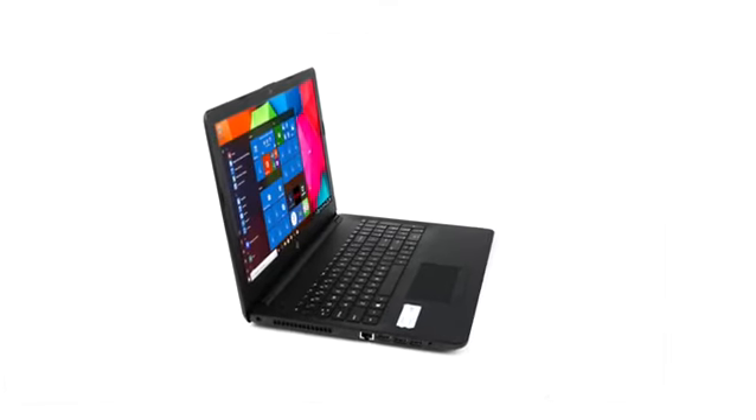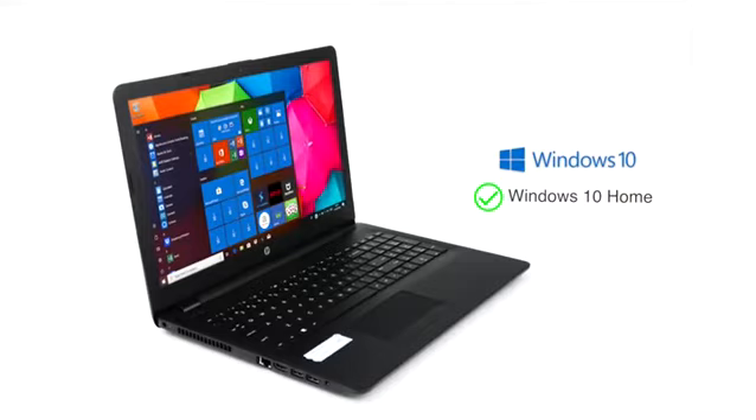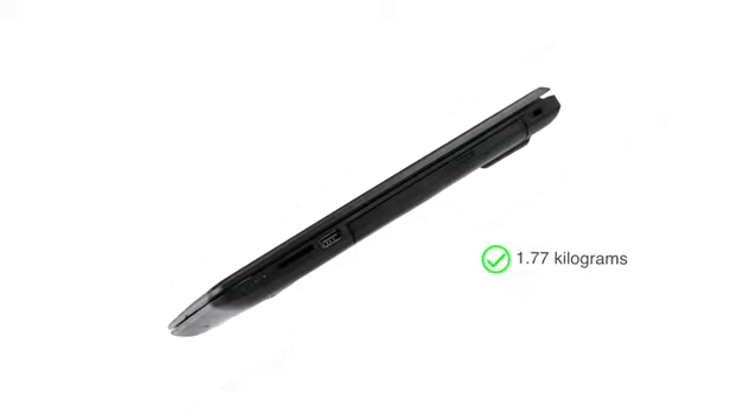This Jet Black 15.6-inch HP laptop comes with pre-installed Windows 10 Home. With a weight of only 1.77 kilograms, it is convenient for those on the move.